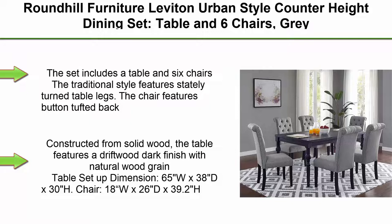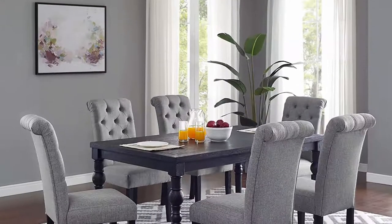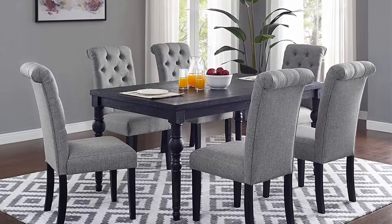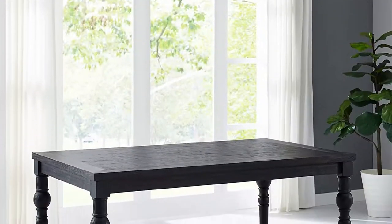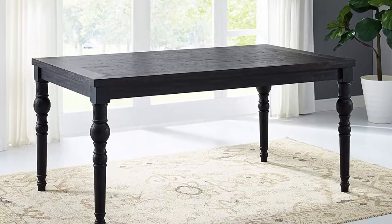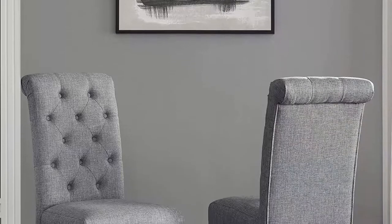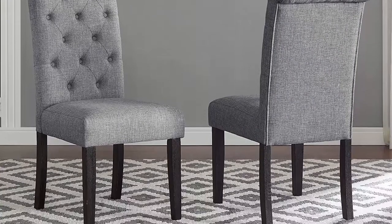The set includes a table and 6 chairs. The traditional style features stately turntable legs. The chair features button tufted back, constructed from solid wood. The table features a driftwood dark finish with natural wood grain. Table setup dimensions: 65 inches W x 38 inches D x 30 inches H. Each chair: 18 inches W x 26 inches D x 39.2 inches H. Each seat height: 19 inches.